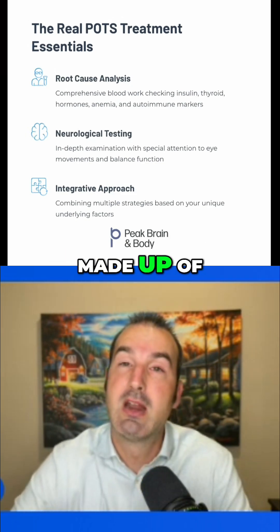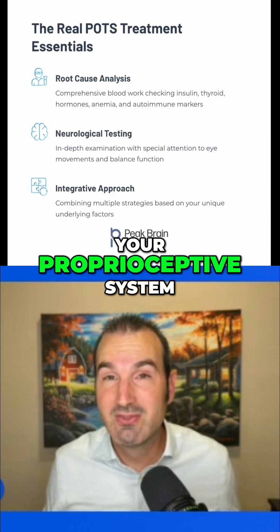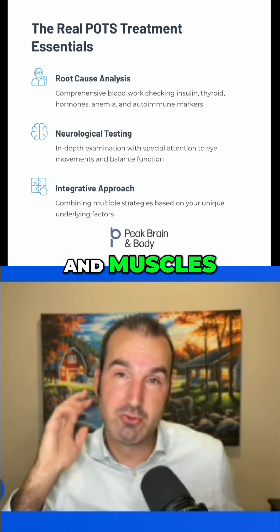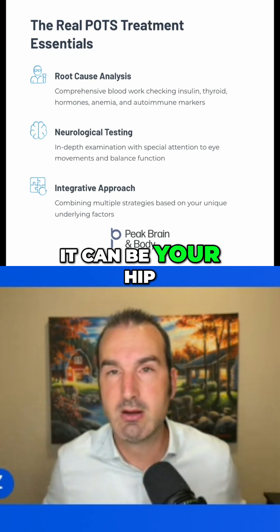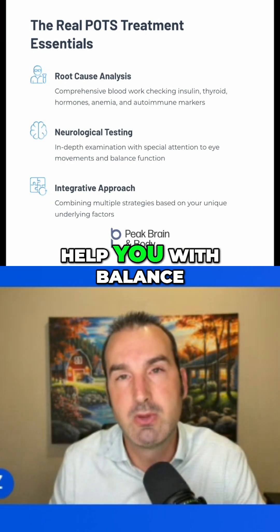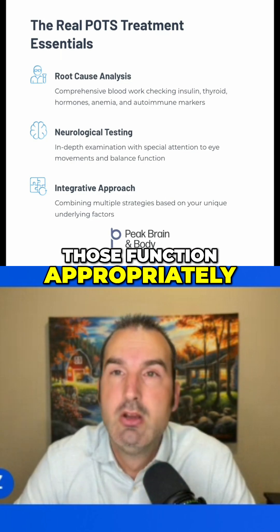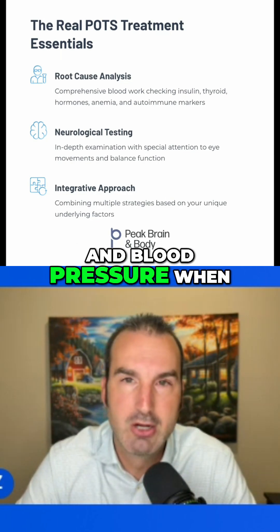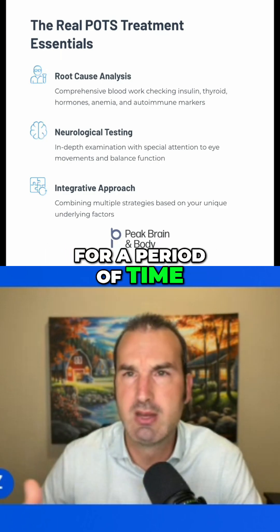Balance is really made up of your visual system, your vestibular system, and what's called your proprioceptive system, which is the information coming from your joints and muscles. A lot of attention gets paid to the neck in that arena, but it's not just your neck — it can be your hip, your ankles, your knees. All of that feeds into your brain to help you with balance. And when all of those function appropriately, your brain does a much better job of regulating your heart rate and blood pressure when you do positional changes, movements on your feet for a period of time, and more.